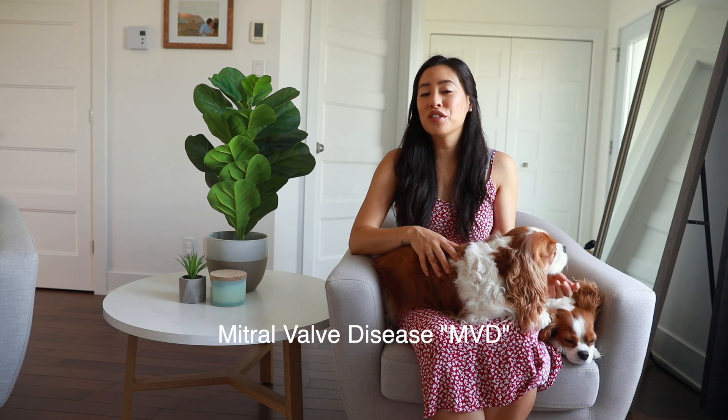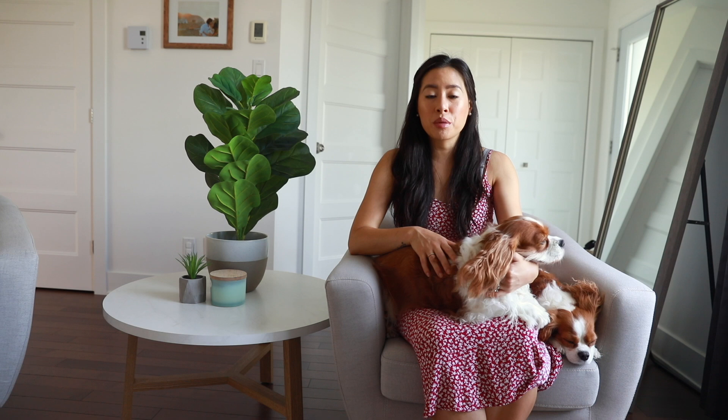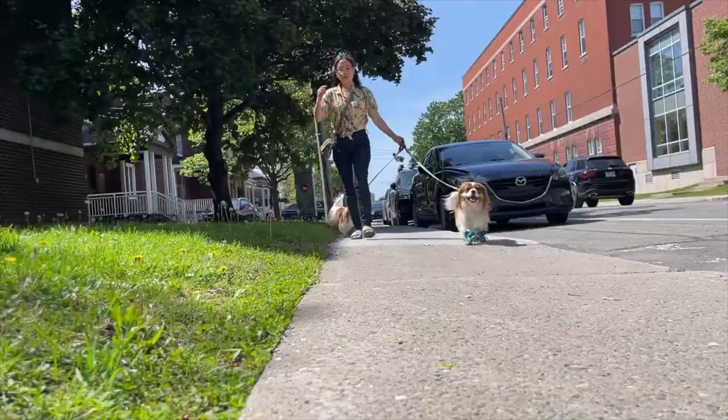The most common issue that you're going to hear about all the time is mitral valve disease, also known as MVD, and this is the most common culprit for Cavaliers. Usually by the age of 5, 1 in 3 Cavaliers will have a heart murmur. I am very proud to say that Herky and Milton are still heart clear at 8 years old and 6 years old — I am very, very proud of that.